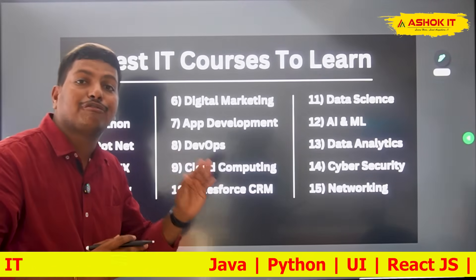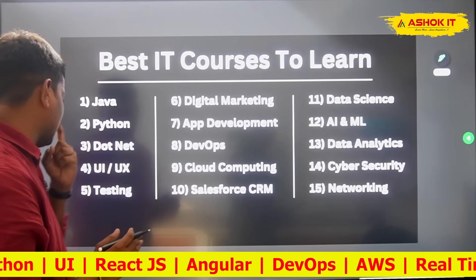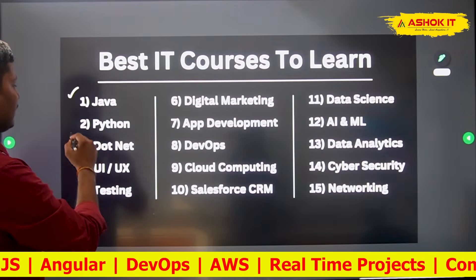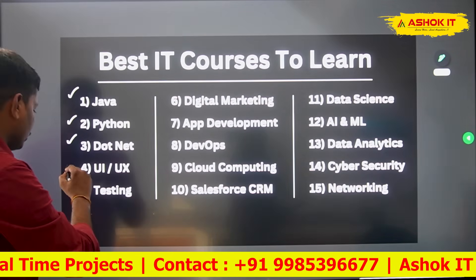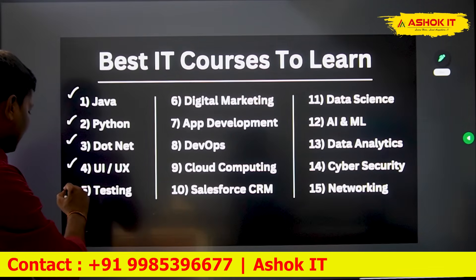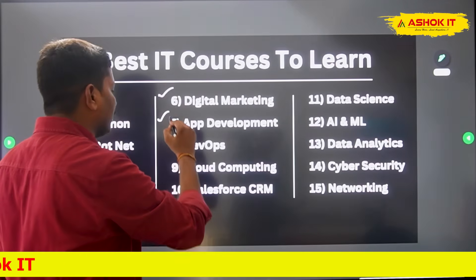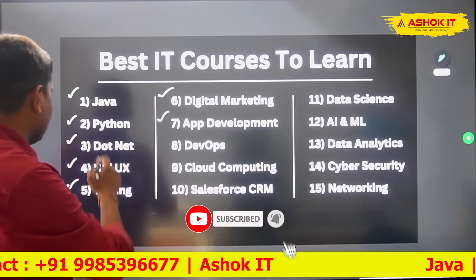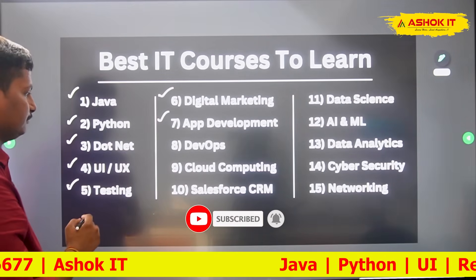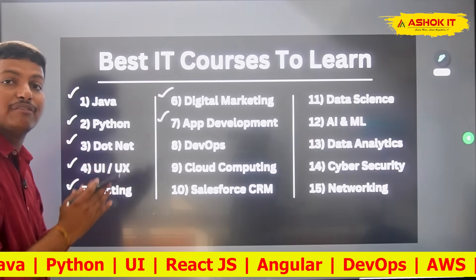Out of these 15 courses, certain courses are recommended for freshers to get a job in the industry. I would suggest Java full stack, Python full stack, .NET full stack, UI and UX design, software testing, and digital marketing. These courses are recommended for freshers.